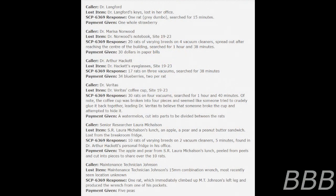SCP-6369 case studies of particular note are listed below. Caller: Dr. Lanford. Lost item: Dr. Lanford's keys, lost in her office. SCP-6369 response: one rat, Rex Dumbo breed, search for 15 minutes. Payment given: one whole strawberry.